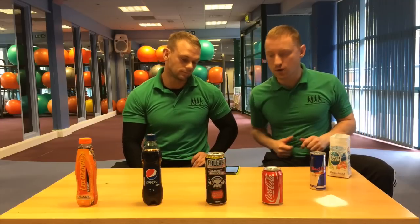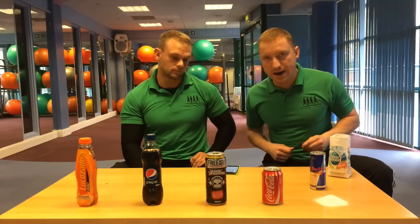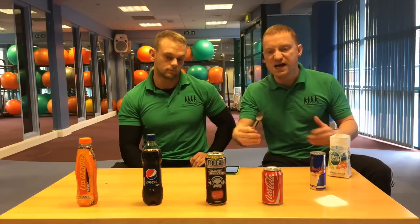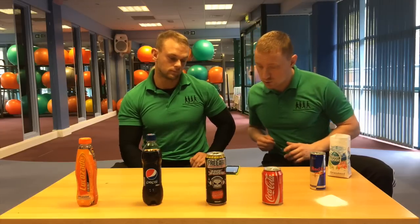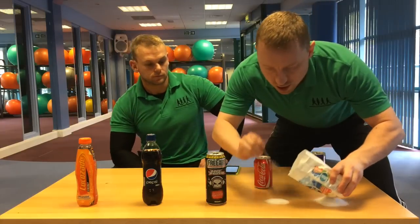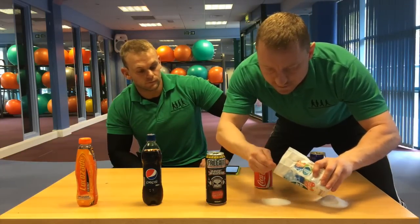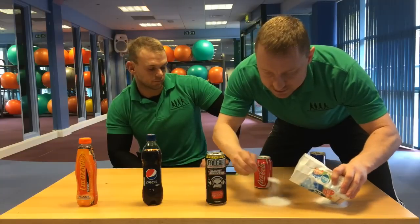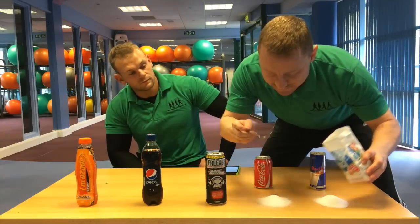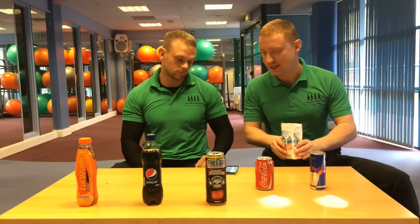Next one we're going to do is Coca-Cola. We have Coca-Cola and Pepsi — they're very similar, and the amount per volume is the same amount of sugar. So in a can of Coke, we have 35 grams of sugar, that equates to 8.75 teaspoons. Counting out 1, 2, 3, 4, 5, 6, 7, 8 and 0.75.